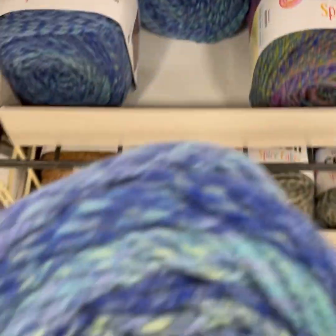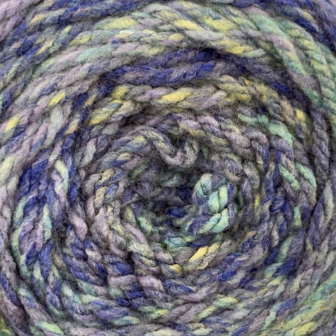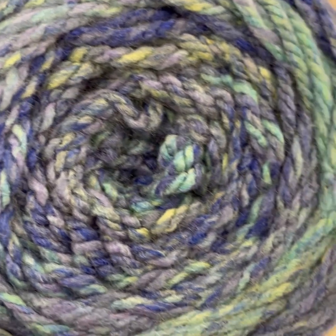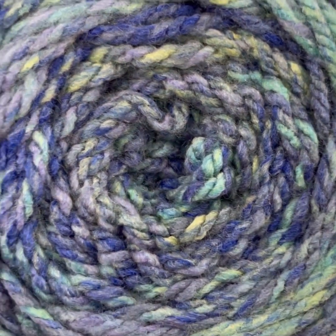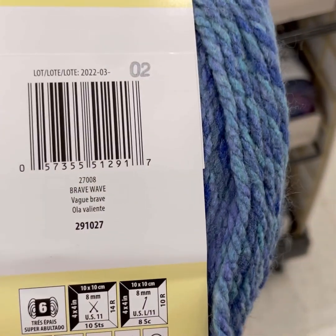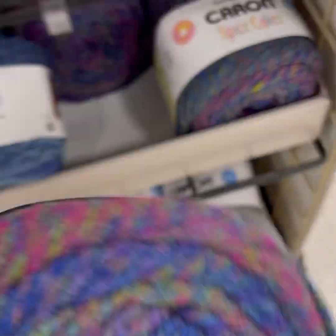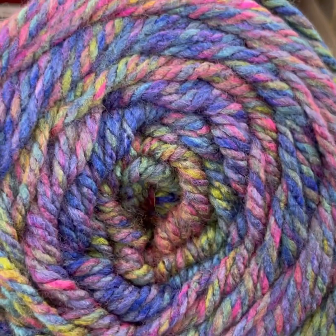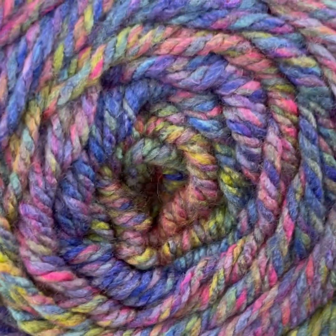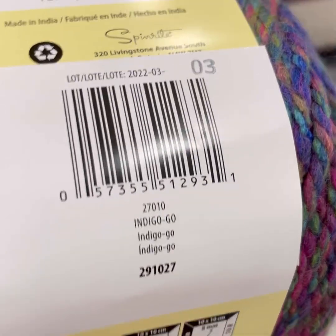That was cherry something on that one. Then we have this blue with, like, a hint of mint green in there and some pops of yellow. I can't wait to see how this works up. I'm super excited. And this one is called Brave Wave. I really don't see these sticking around too long. Hello, peacock of my dreams — purples and blues and greens and yellows. So nice. Indigo. Love that name.